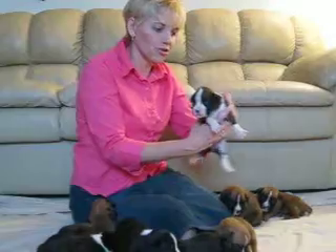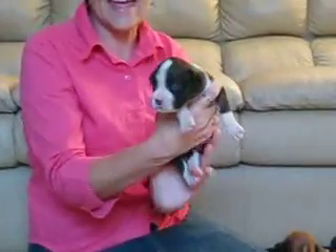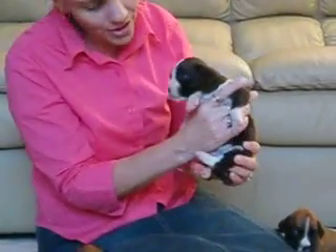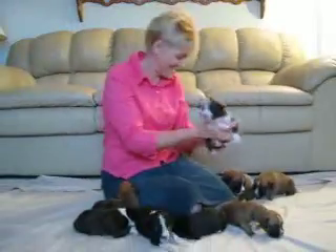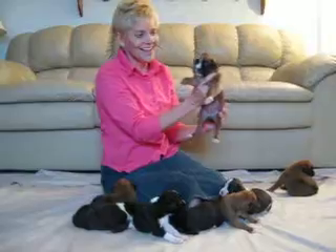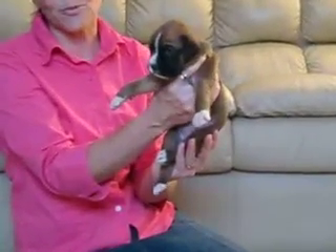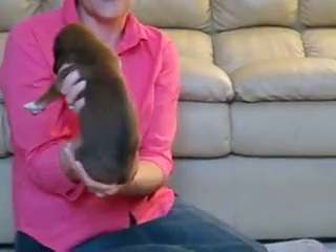Then we have another brindle girl, but she has a full white collar — you can see that. She has a big white strip up her nose and her four white legs are white halfway up. She's very petite. Our last girl is a big girl. She has that dark black around her eyes, white up her nose, four little white paws, and she's very mahogany.